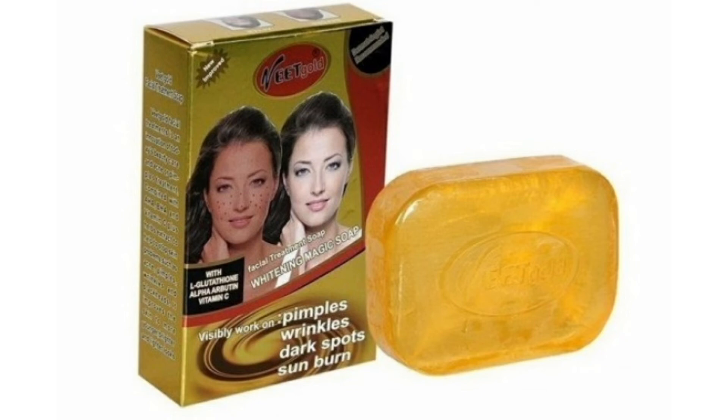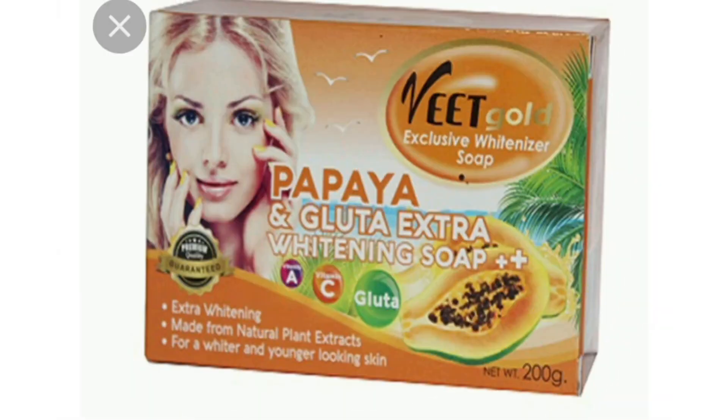If you are having any facial problem, this soap is for you. Many organic sellers rebrand it and sell it as their own organic product, but this is the real thing. It also removes wrinkles because it contains collagen, vitamin C, alpha arbutin, and glutathione — all in one pack. It is very good.